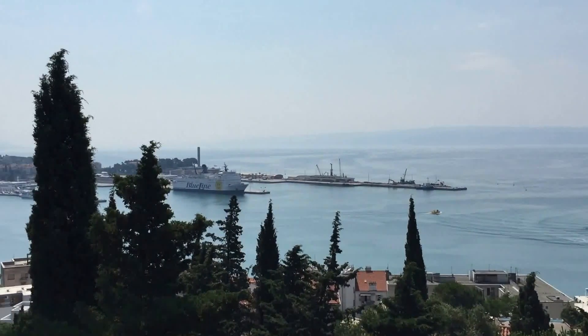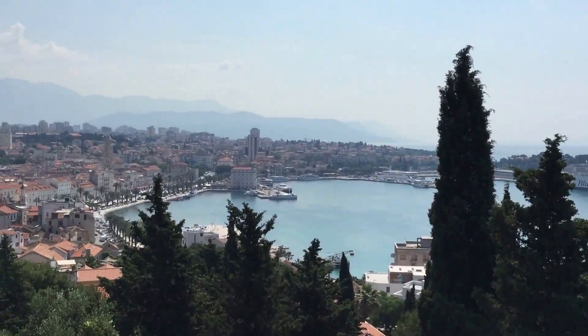The best way to start your Split journey is with a walk up Marjan Hill for breathtaking views of the town.